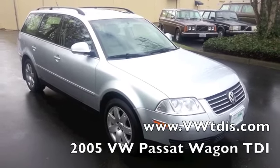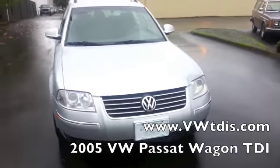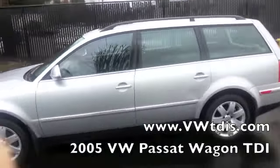Here we have our 2005 Passat wagon, about 125,000 miles. This is the TDI — it's got the alloy wheels, the sunroof, and also the roof rack.